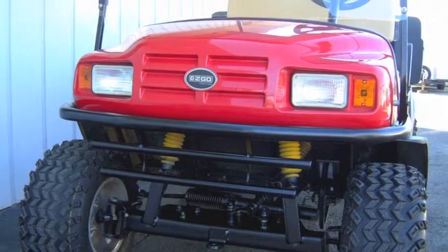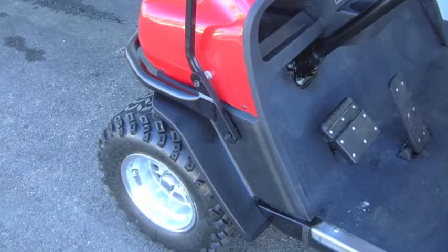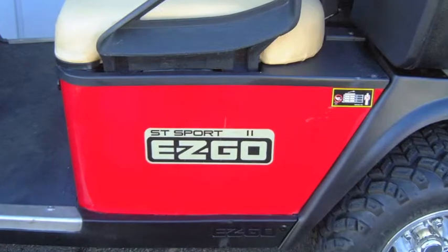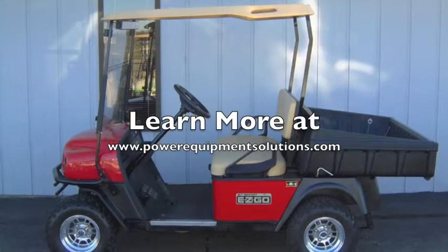All of our used golf carts are thoroughly inspected, completely serviced, and include a 90-day warranty. So if you need a versatile workhorse for your next job, please come down and check out this wonderful EasyGo Sport today, or learn more online at PowerEquipmentSolutions.com.